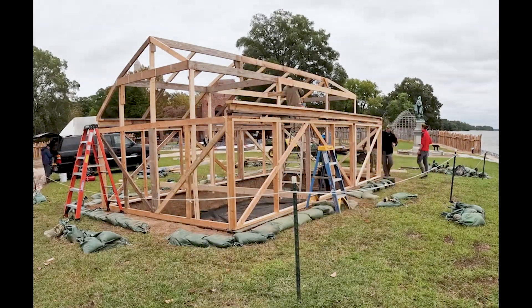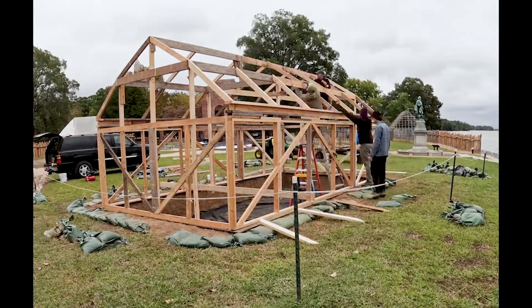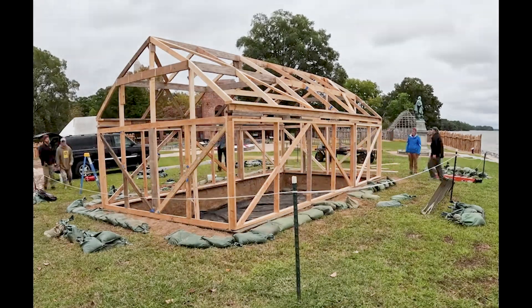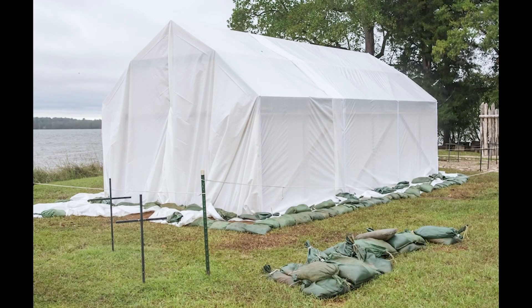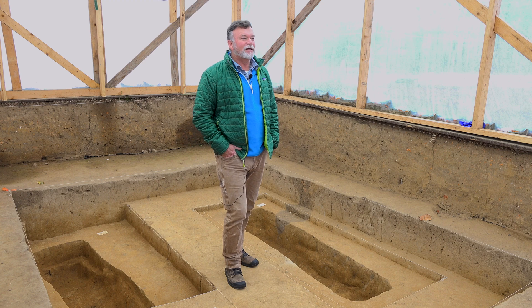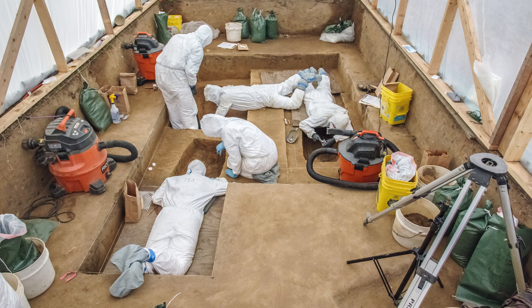We also need to lower the possibility of contamination when we're excavating. I chuckle about that because a lot of visitors and even some reporters want to refer to this as a clean room. And there is no clean room on a dirt archaeology soil site — but it does lower the issue of contamination.